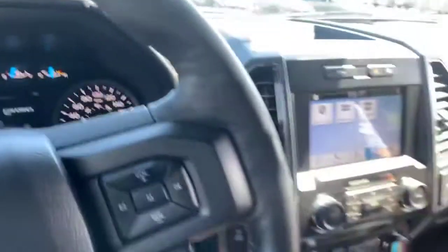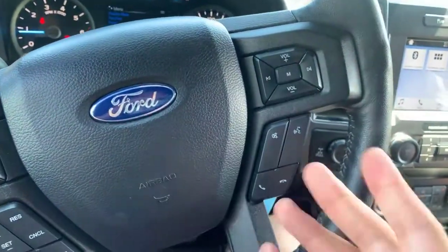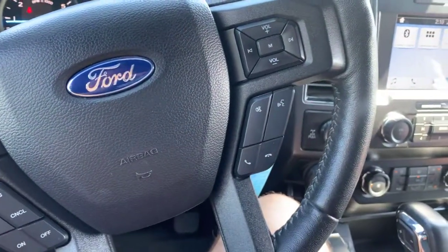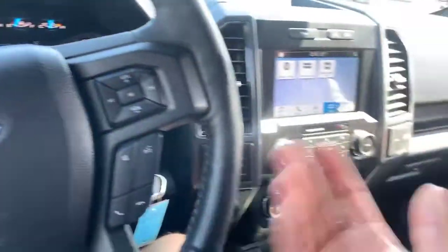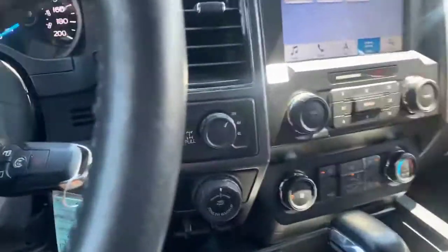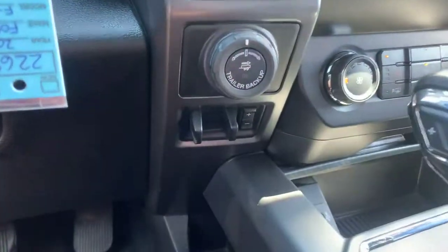You've got voice control, Bluetooth control, and volume control all off the steering wheel — sweet. Hands-free calling is always nice to have. Cruise control is on the other side, and you've got your four-by-four control and trailer backup control with power trailer brakes right there.